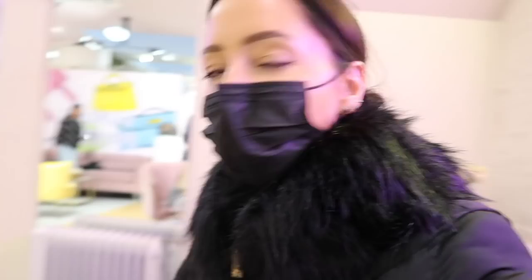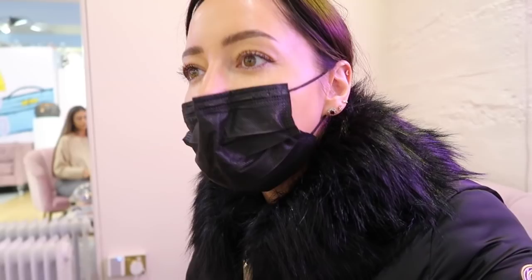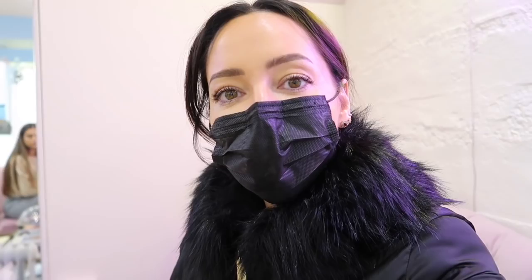So the first bag is £3,500. The second is £3,100. The third is £3,600. For anyone wondering, that's roughly how much you're looking at — between £2,800 to £3,800, subject to condition and inclusions. For example, the £3,600 one has its card, so it's priced at the highest. That's good for anyone with a budget of around £2,600 plus — these bags are quite accessible.